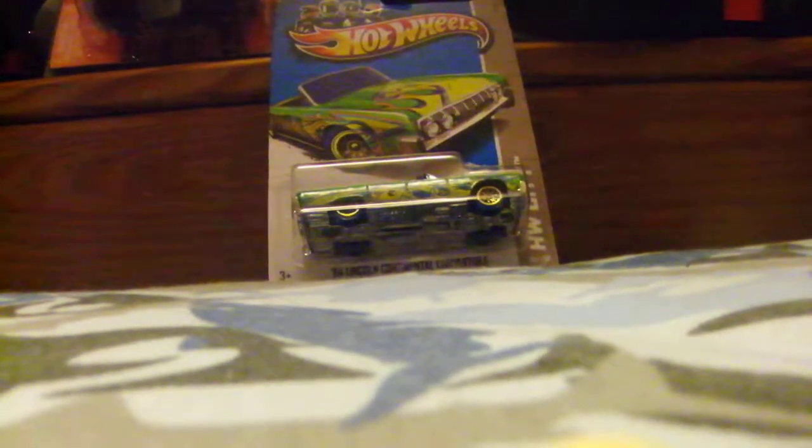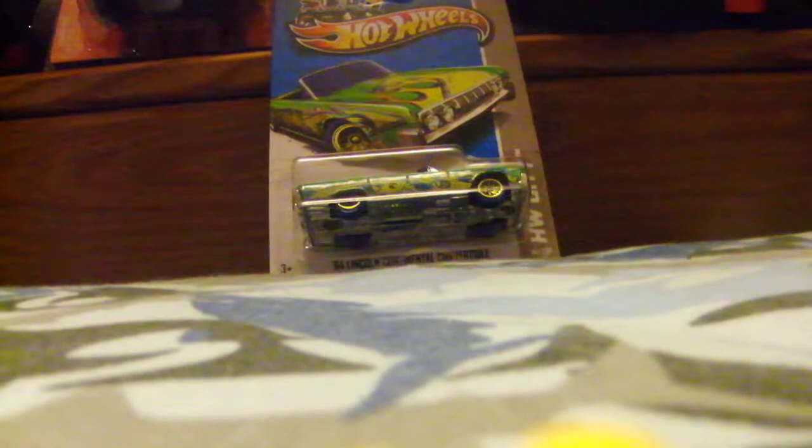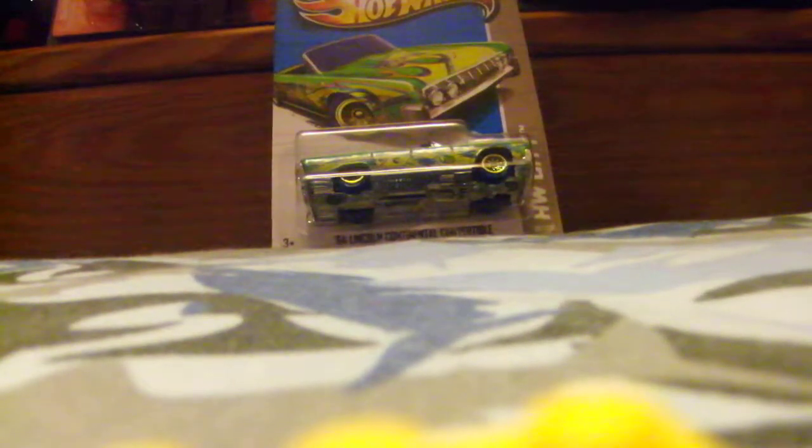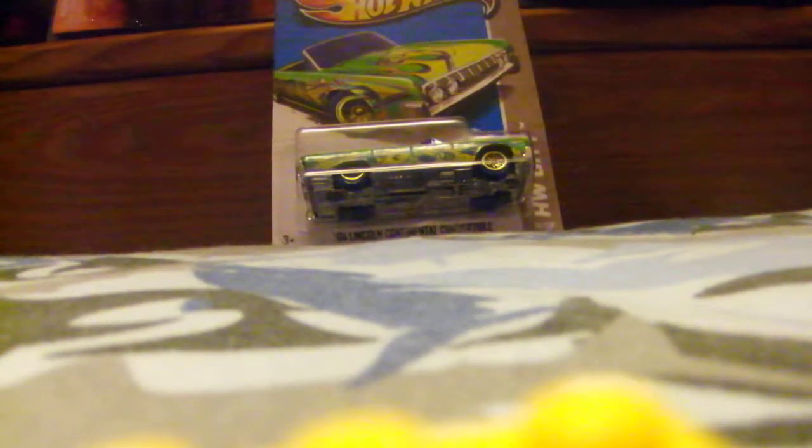Hey guys, I just got back from Walmart. Our local Walmart rearranged, and we were actually there because my dad was looking for something. On our way out, the way everything's arranged, the toys weren't all that far over and we were walking away from that area back towards the registers, kind of to the right side by the wall — and that's where all the Hot Wheels are.